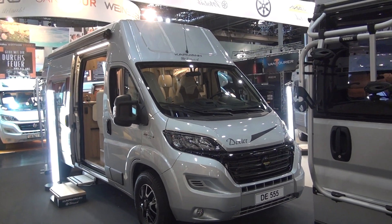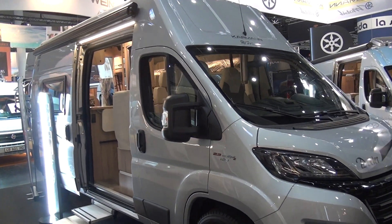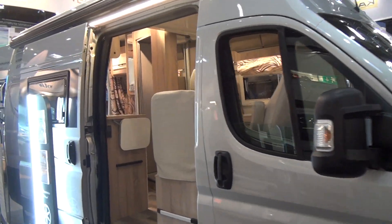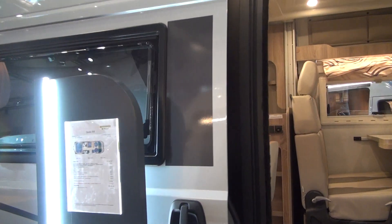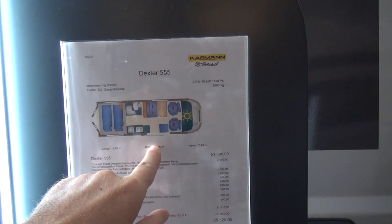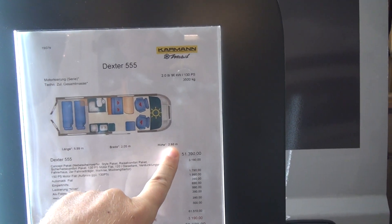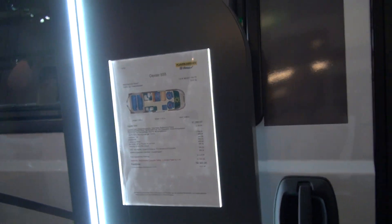This vehicle is Carman Mobiles DE555 campervan. It's got a rather typical campervan layout with a rear bed and a bed up front which is in the ceiling. It's 599 centimeters long, 205 centimeters wide, and 288 centimeters high. It costs 61 and a half thousand euros.